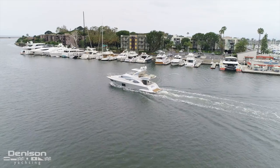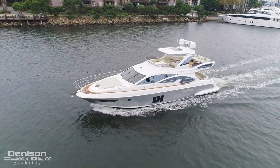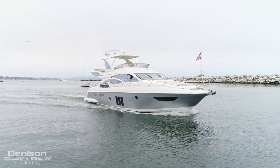Today we're going to do a walkthrough and a sea trial on the Azimut 60. She's a 2016 and the boat's in fantastic condition, with twin MAN 800 horsepower engines. One of the things I really like about the Azimut is the unmistakable lines — the boat absolutely looks epic going through the water.